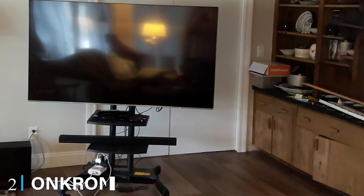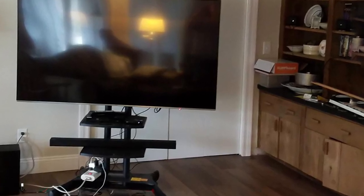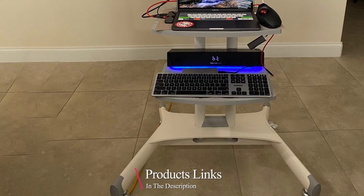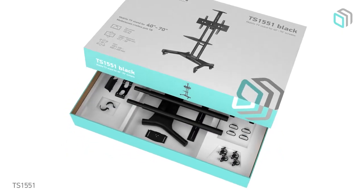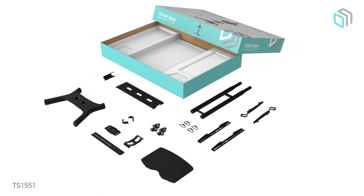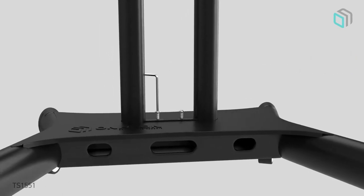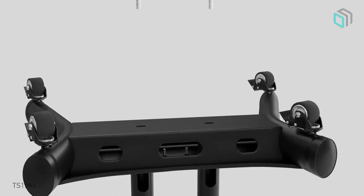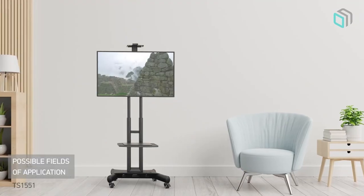Moving on to number two, we have the Onkron Mobile TV Stand Rolling TV Cart. If you are looking for a TV stand that could support many mounting VESA standards, Onkron is an outstanding one. TVs that can fit in these wheels include LCD, LED, curved, and flat TVs, weighing up to around 100 pounds. The height adjustment can be set from 47.2 inches to 59 inches.